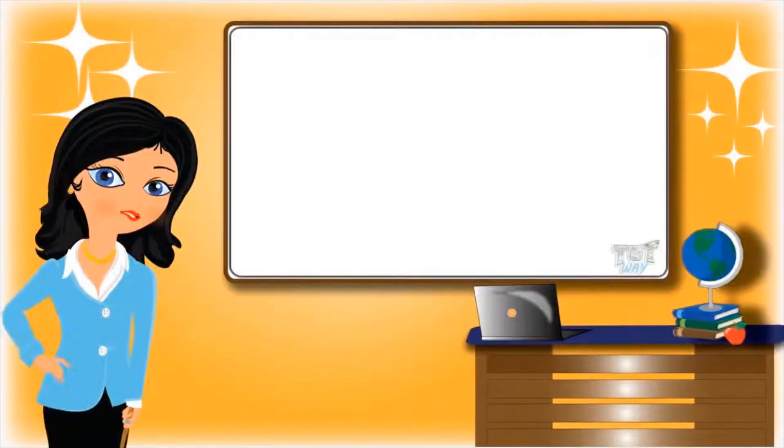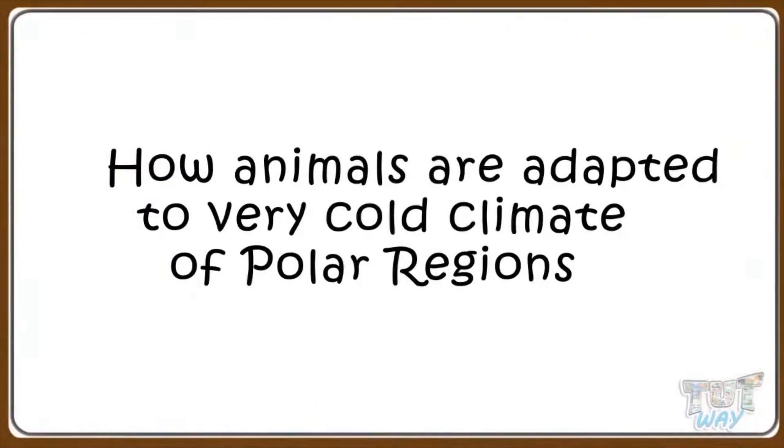Hi kids! Today we will learn how animals are adapted to very cold climates of polar regions. So let's start!